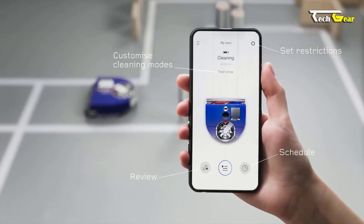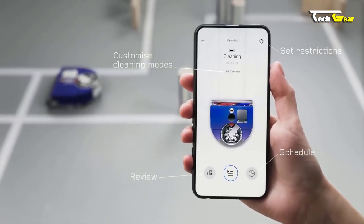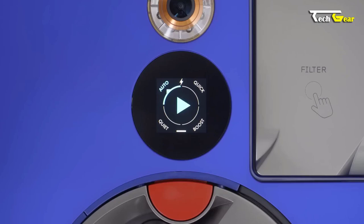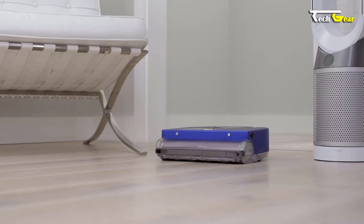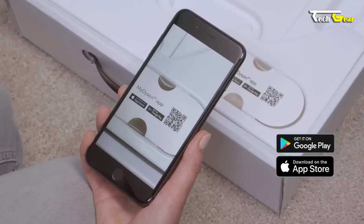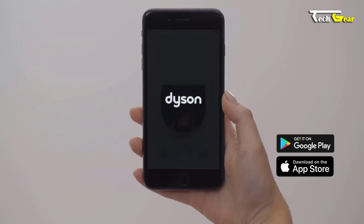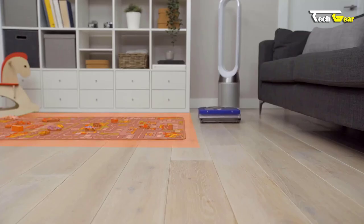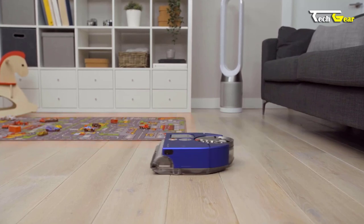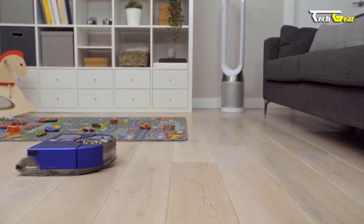Customization is key with this robot vacuum. Users can define zones in their homes and set specific cleaning times, days, and power modes. This device can even provide deep cleaning reports via the MyDyson app. Furthermore, it can seamlessly integrate with voice assistants like Alexa and Google Assistant for hands-free control.